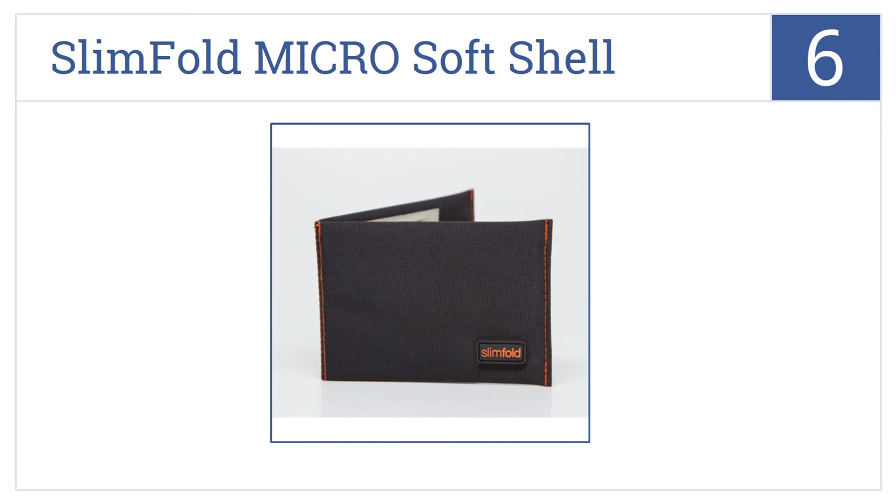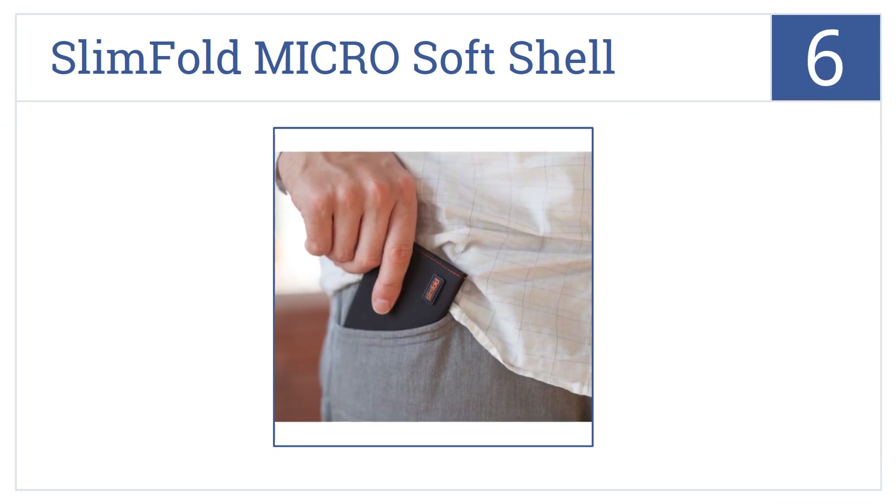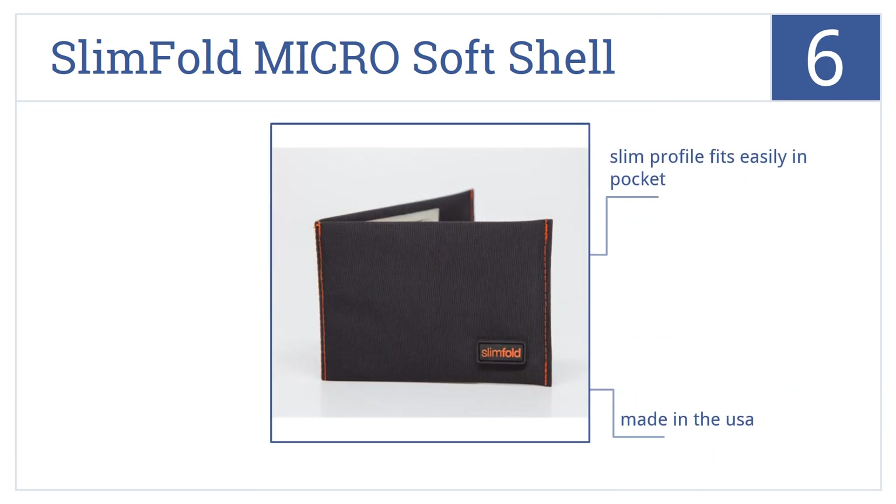The Slim Fold Micro Soft Shell Wallet is number six on our countdown. It's made from a waterproof, stain-resistant, and virtually indestructible material. Its slim profile means it fits easily in the front or back pocket, and it's made in the USA, though it holds a bit less content than other wallets.